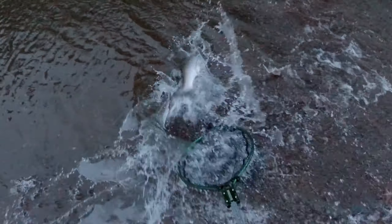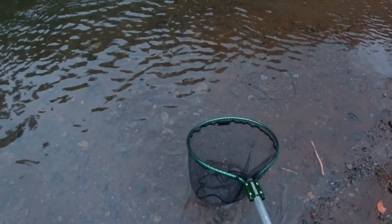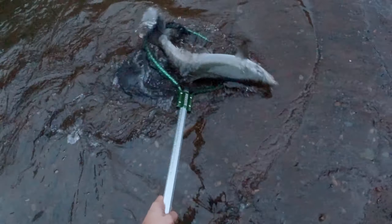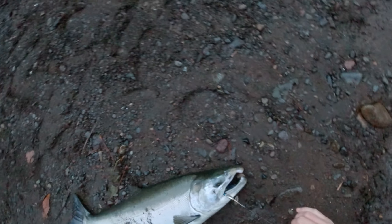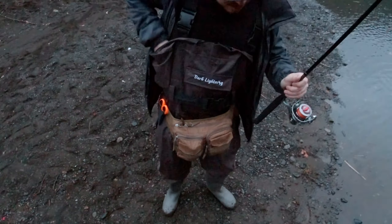It's kind of shallow right there. Oh jeez. Careful, careful, careful. There you go. Reel, reel, reel, reel. Reel, lift, lift, lift. Nice. It's a coho. That's a big coho, though, dude. Good job.